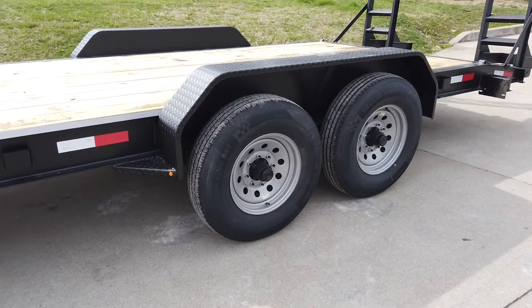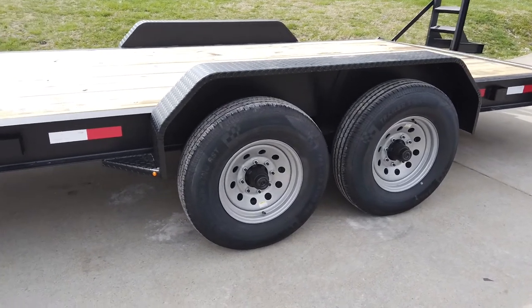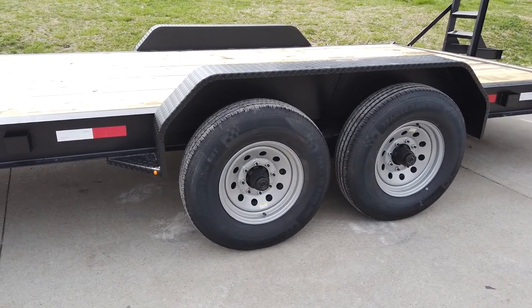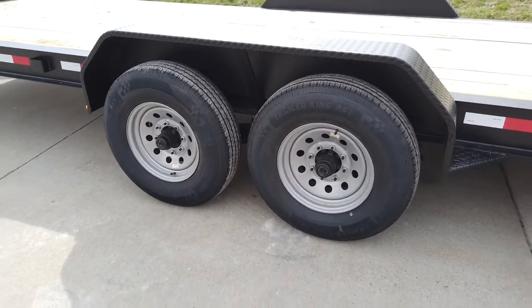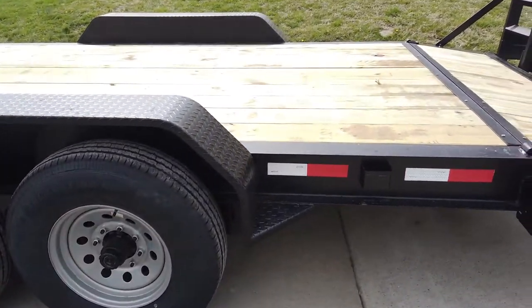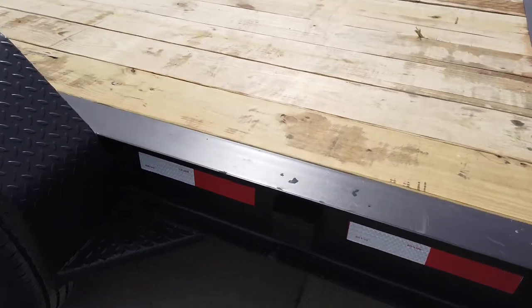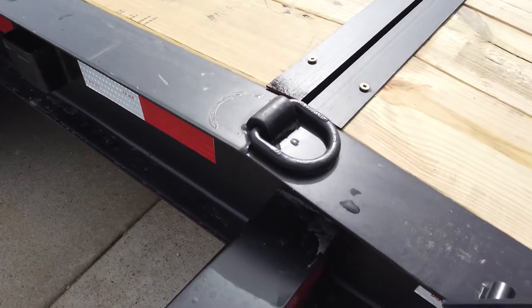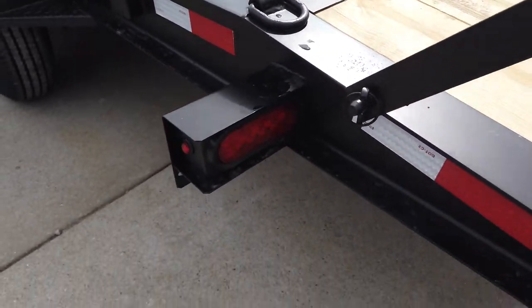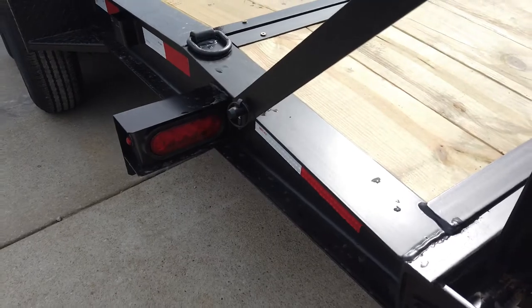They are made with heavy-duty Dexter 7,000 pound axles. This does have 16 inch wheels and tires. It does come with stake pockets as well as D-rings, and it is fully wired with LED drive lights.